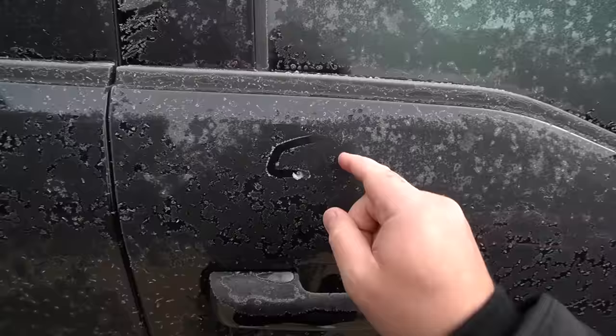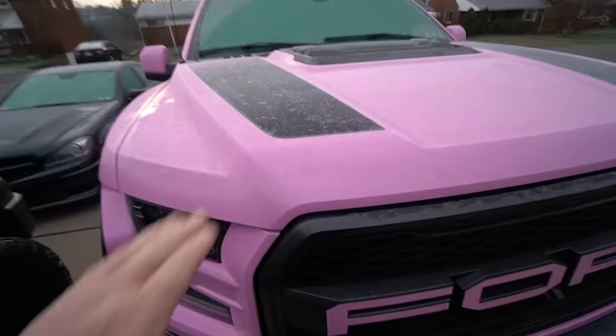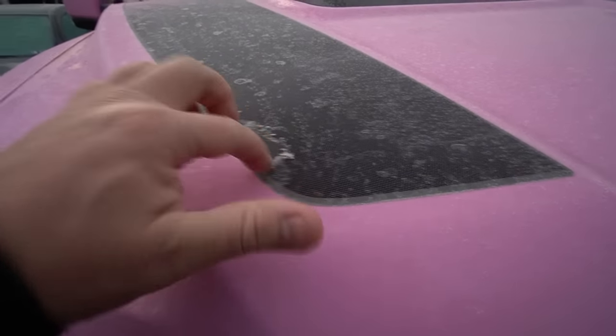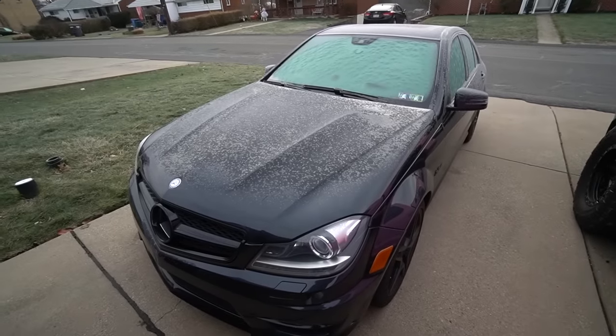It is a crispy one out here today — got the big winter jacket on for the first time. Everything is crispier. We got the new AMG — I'm sure you guys saw the delivery video.